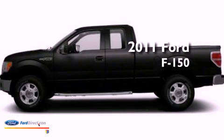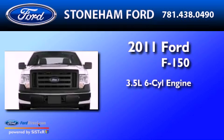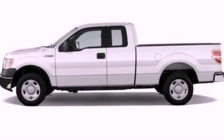This is a brand new 2011 Ford F-150. It has a 3.5-liter six-cylinder engine, a six-speed automatic transmission, and four-wheel drive.